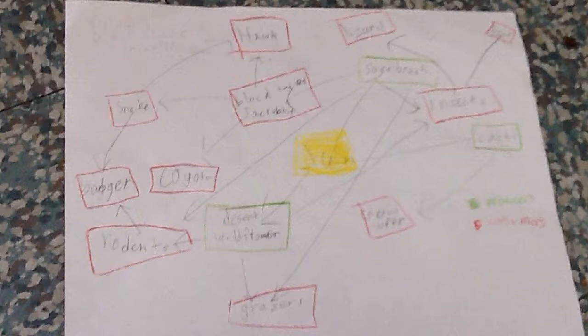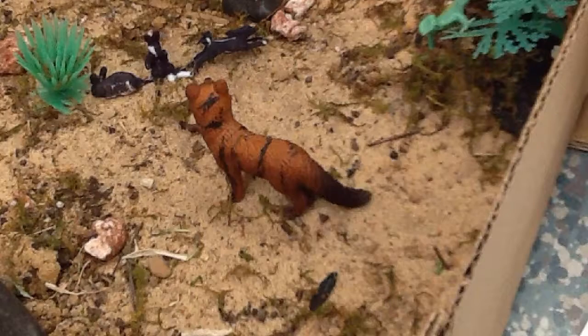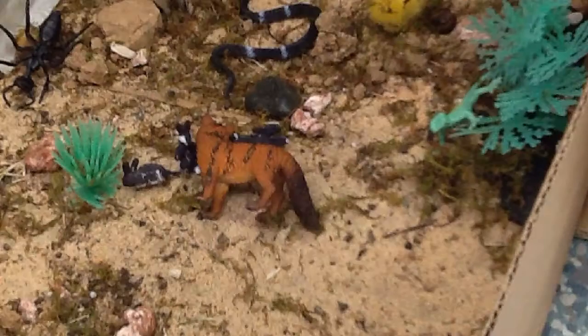In the food web, a desert wildflower gets energy from the sun. A black-tailed jackrabbit eats the desert wildflower. A coyote eats the rabbit. As the jackrabbits graze on the sagebrush, a hungry coyote stalks them slowly. The coyote then catches the rabbits.